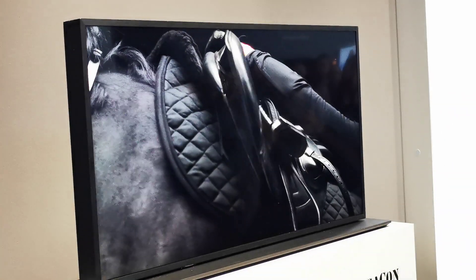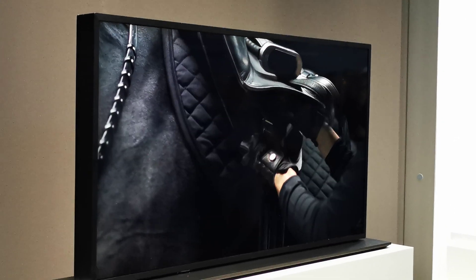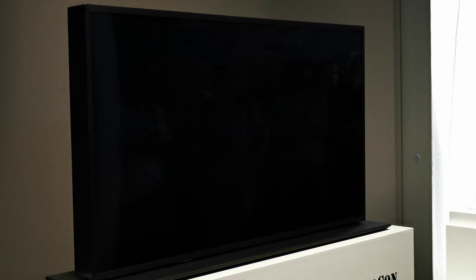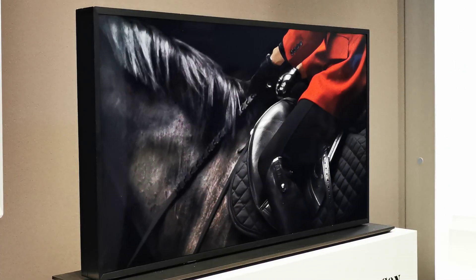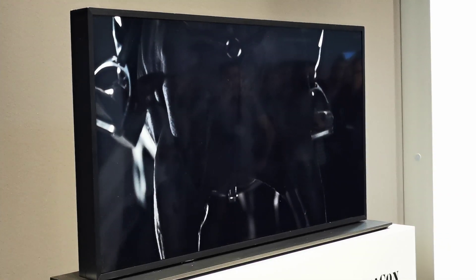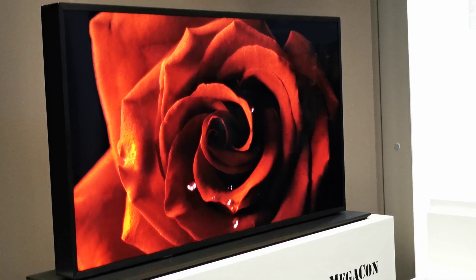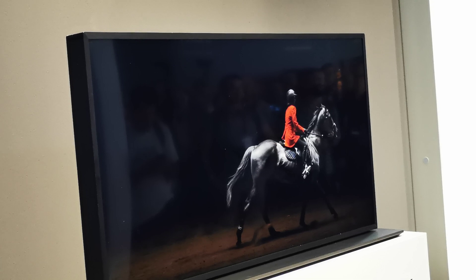We asked our Hollywood partners — the studios and post-production houses — to run an intensive test to ensure that this device delivers the same level of color accuracy as their mastering monitors. Based on feedback from the Hollywood professional community, this device also has a very wide viewing angle.